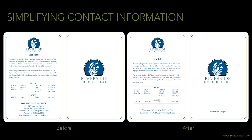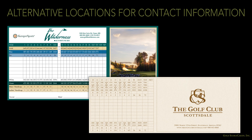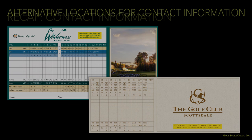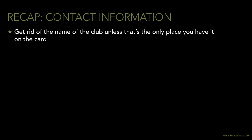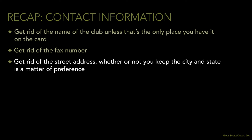Here are a couple of alternate places to put your contact info. If you've got a 6x12 tri-fold card, it's pretty common to put it above the grid. A lot of clubs also put this information on the cover. Play around with it and see which location looks best. To summarize: get rid of the club name unless that's the only place you have it on the card. Get rid of the fax number. Get rid of the street address — whether or not you keep the city and state is a matter of preference.